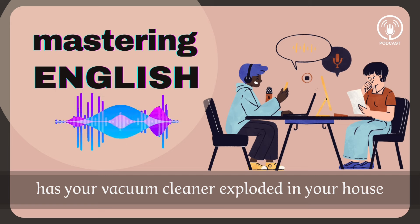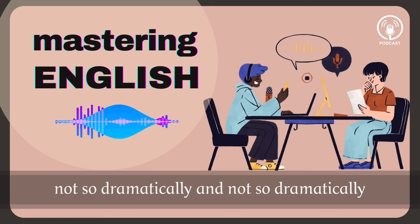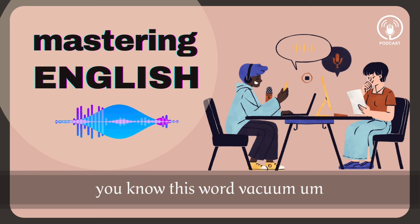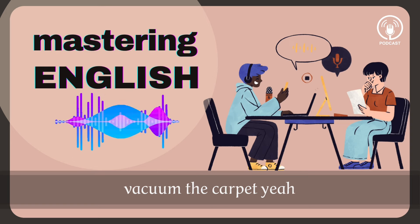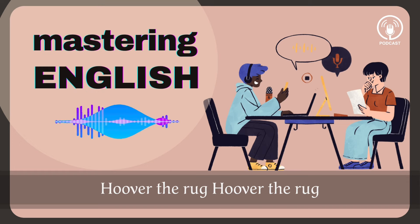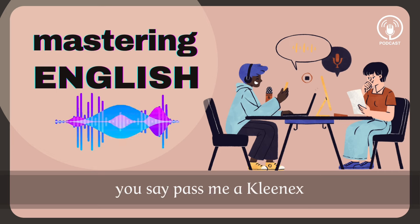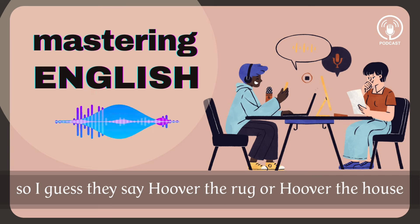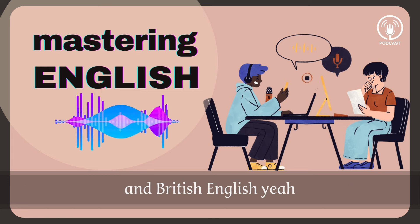Has this ever happened to you? Has your vacuum cleaner exploded in your house? Well, not a big explosion like this one, not so dramatically, but I've had this happen to me before — dust everywhere, it's a mess. This word 'vacuum' is really a very American word. Vacuum the rug, vacuum the carpet, vacuum cleaner. In the UK, what do they say? Hoover. Hoover the rug — which is interesting because it's actually a brand. So it's kind of like in American English you say 'pass me a Kleenex,' which would be like a tissue. I really love these small differences in meaning between American English and British English.